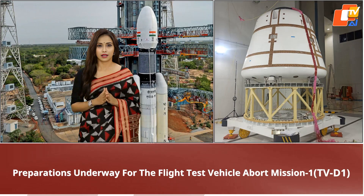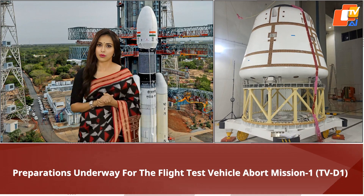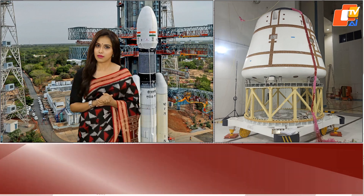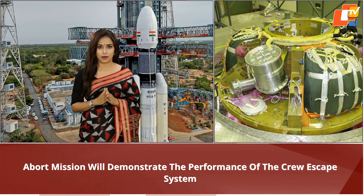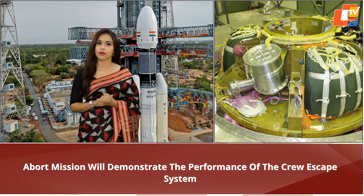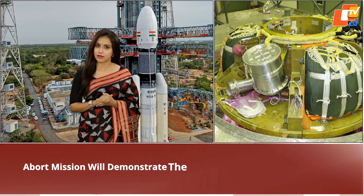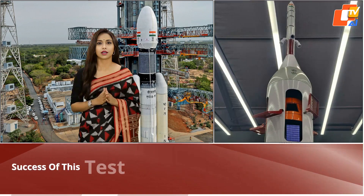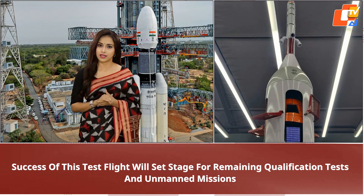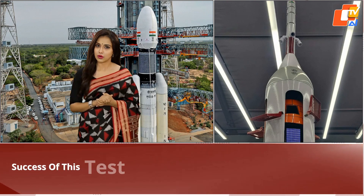ISRO is planning to undertake an in-flight abort test of the crew escape system around 25th October to demonstrate the mission's capabilities. According to ISRO, preparations are underway for the Flight Test Abort Mission that will demonstrate the performance of the crew escape system. The success of this test flight will set the stage for the remaining qualification tests and unmanned missions, leading to the first Gaganyaan Mission with Indian astronauts.